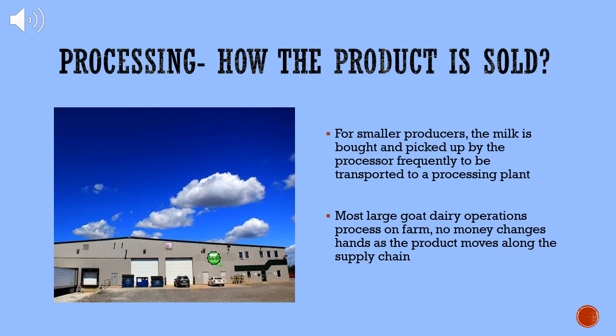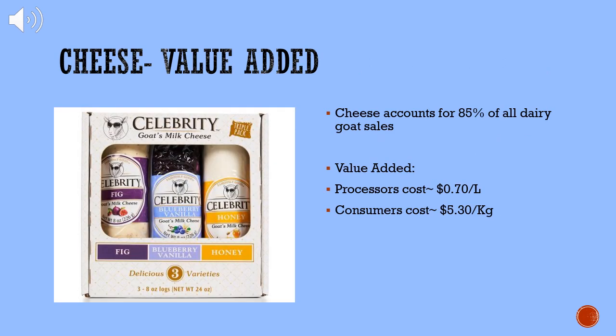In the case of most large dairies, the processor and producer are the same. Therefore, the product is just moved to the next level of the supply chain without money even exchanging hands. For smaller producers, however, the milk is bought and picked up by the processor frequently to be transported to a processing plant, done either by the plant itself or by an outside transport contract. Cheese is the most popular final product for goat milk, representing 85% of all dairy goat sales. The milk can be bought for $0.70 a litre, and the cheese products are then sold for around $5.30 per kilogram. Marketing can also increase value added on the product as it can be more eye-appealing and draw consumer attention, increasing demand.